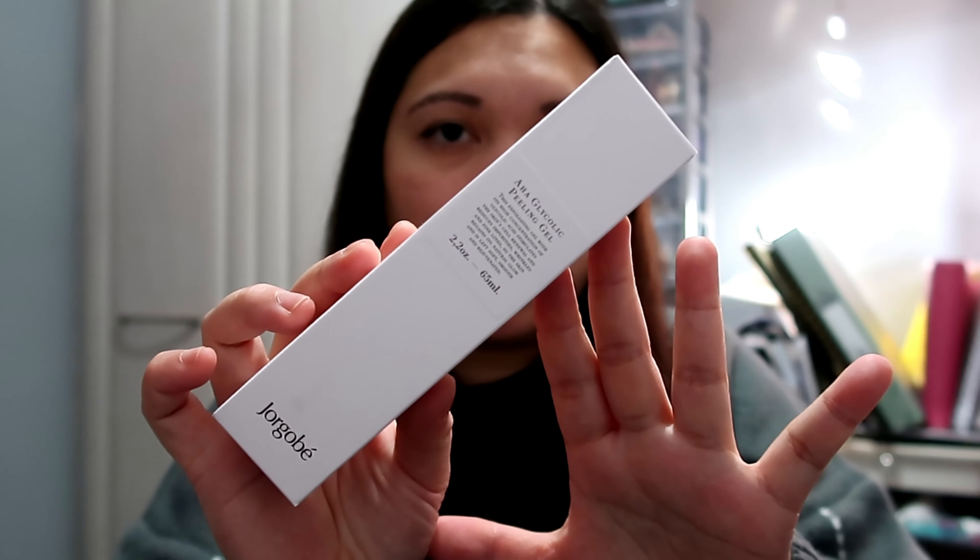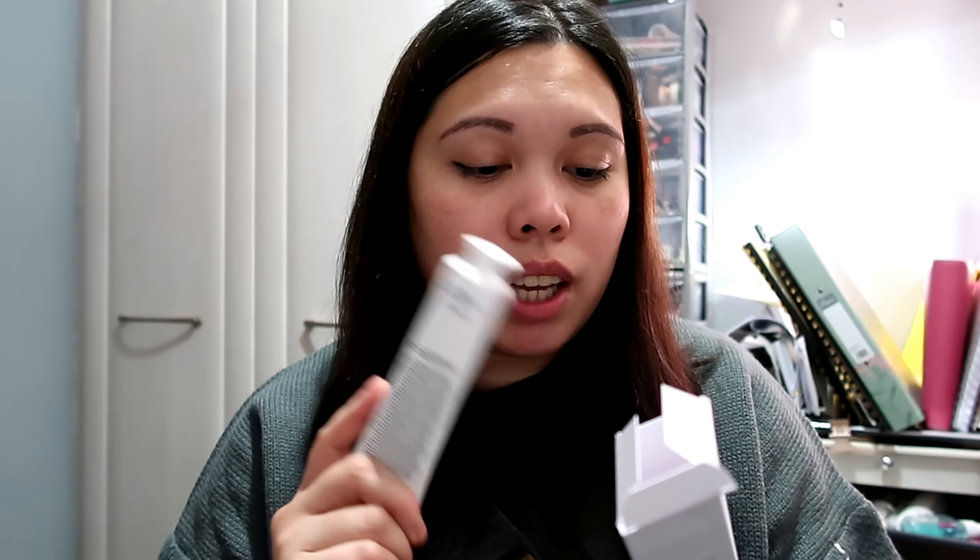Next we have the AHA Glycolic Peeling Gel — it's 65ml, another full size. I think all the products in here are full size. This one is retailed for £24. It says: this exfoliating gel with a high concentration of glycolic acid stimulates skin cell renewal and reduces impurities, wrinkles, and fine lines, so the skin regains its natural glow. You apply a thin layer two to three times a week, ideally in the evening — avoid the eye area and do not rinse off. So it works like a sleeping mask, and I really enjoy sleeping masks at the moment.